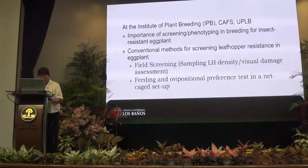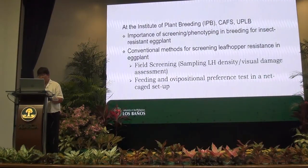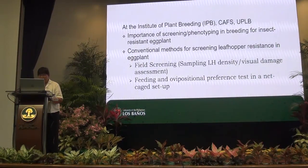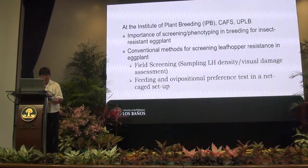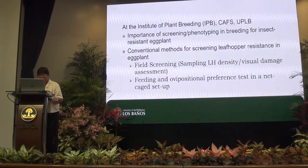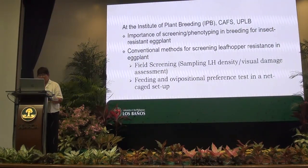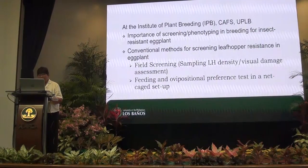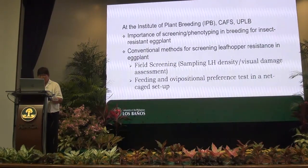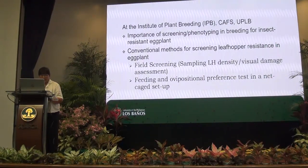A number of IPM strategies are available for the management of the leafhopper. These include crop rotation, planting of trap crops, biological control, chemical control, and the use of resistant varieties. Farmers have been dependent on chemical control using active ingredients such as Thiamethoxam, Imidacloprid, Thiamethoxam plus Lambda-cyhalothrin, and Abamectin. The use of resistant varieties is sustainable, eco-friendly, and compatible with other control strategies.